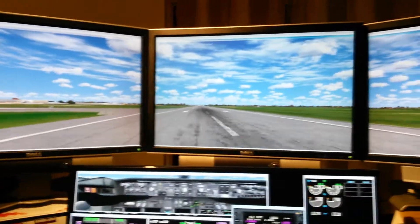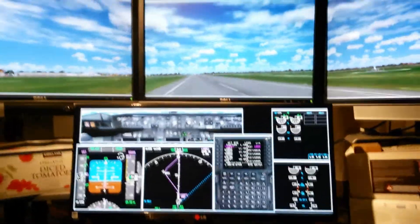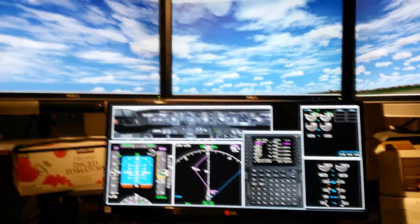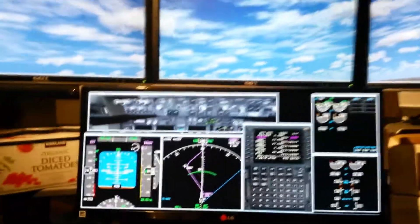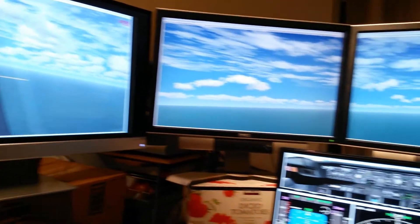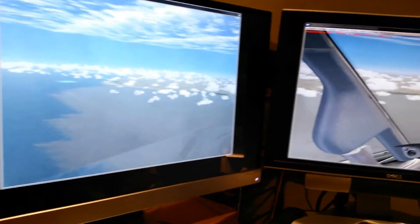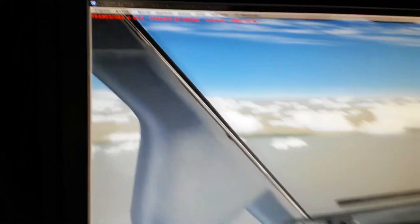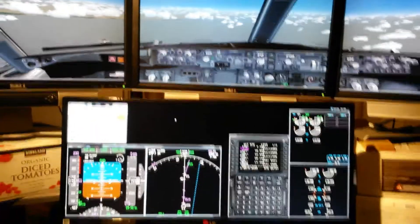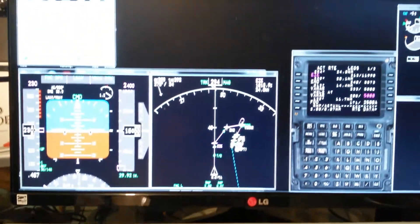So I have four screens dedicated at the moment for the outside world using FSX for that. Flying, I'm getting close to 30 FPS. I started out with two monitors, then I added a third one and then a fourth and now a fifth. So at the moment I have five monitors. Flying, I get between 25 and 30 frames per second. But when I was at the airport — an add-on airport that's heavier than the default FSX airport — I was getting between eight and 10 frames per second, so it was skipping a little bit.